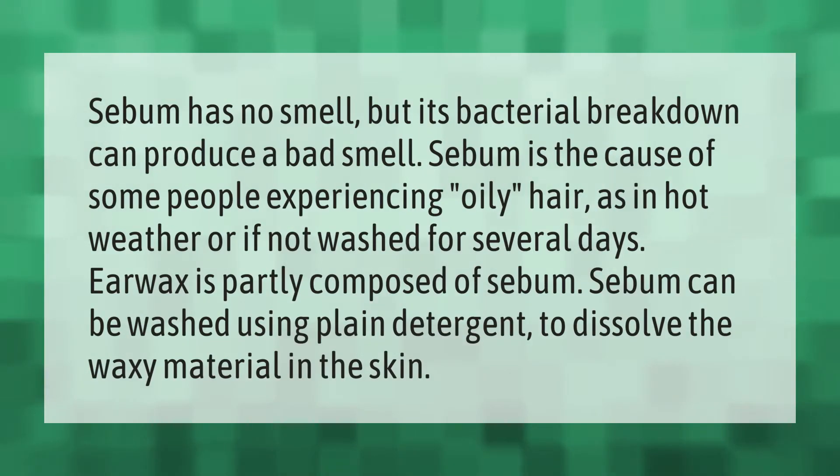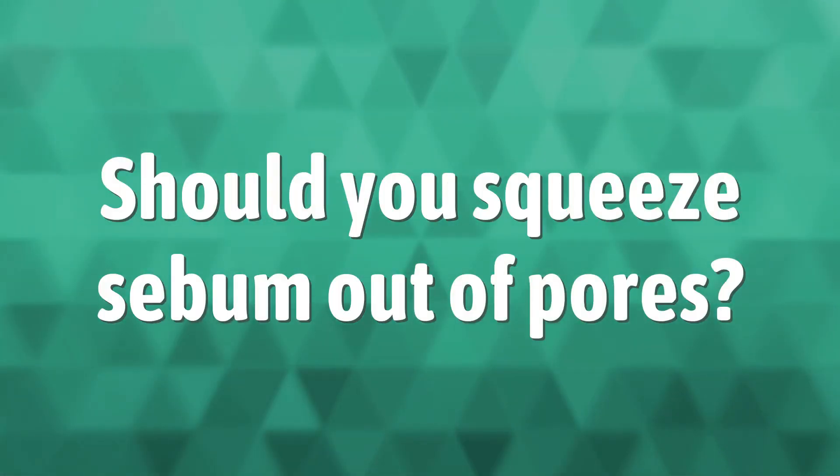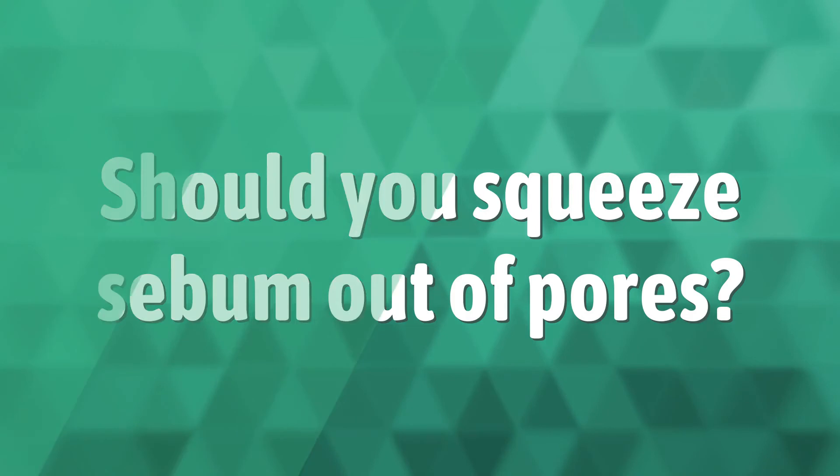Sebum has no smell, but its bacterial breakdown can produce a bad smell. Sebum is the cause of some people experiencing oily hair, as in hot weather or if not washed for several days. Earwax is partly composed of sebum. Sebum can be washed using plain detergent to dissolve the waxy material in the skin.